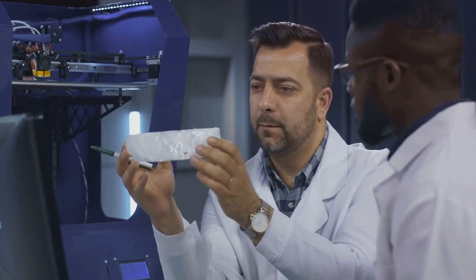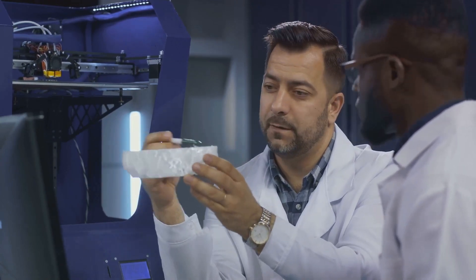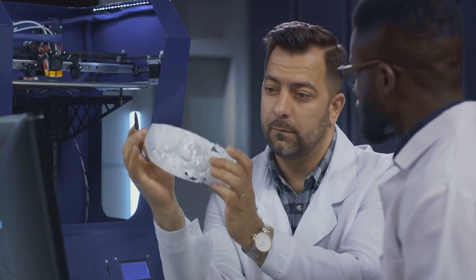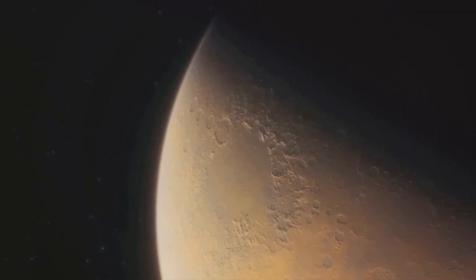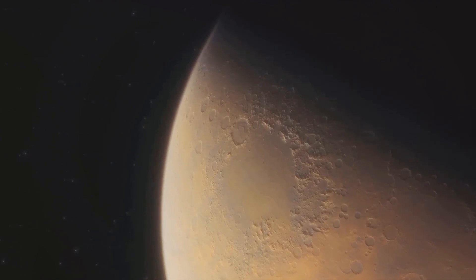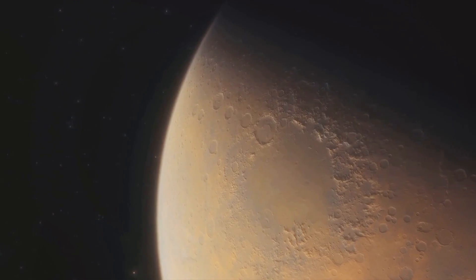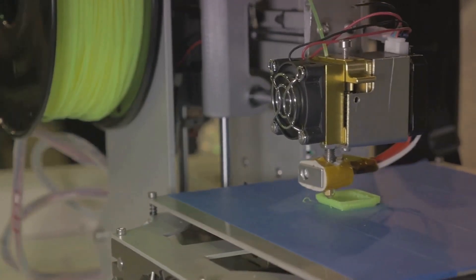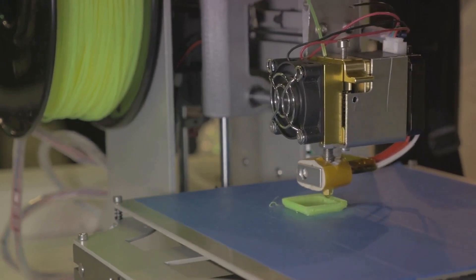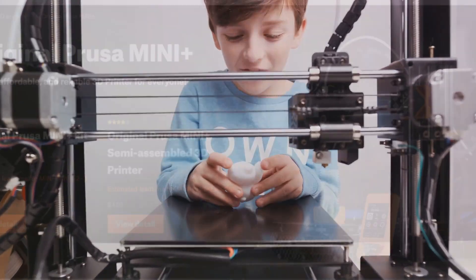But it's not all rosy. Some users have noted that the Mars 3's build quality doesn't quite match up to its predecessor, and its higher price point might not be justifiable for everyone. Both printers are excellent in their own right and are sure to satisfy the needs of any resin printing enthusiast. But remember, the best printer for you will depend on your specific requirements and budget. If you're into resin printing, these Elegoo models might be just what you need.